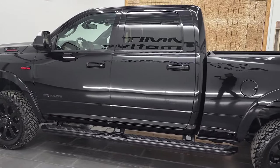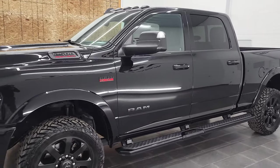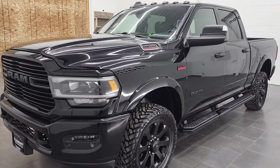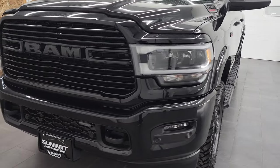This 2019 Ram 2500 has the 6.4-liter V8 Hemi engine, paired up with the 8-speed automatic transmission. This truck has been fully safetied and inspected by our service shop, has a fresh oil and filter change, all the fluids have been checked and topped off, and this truck is 100% ready to go.